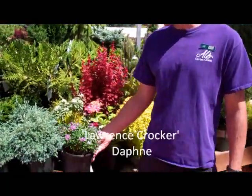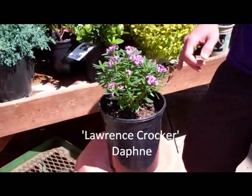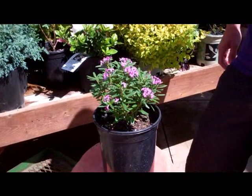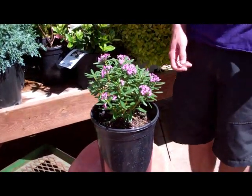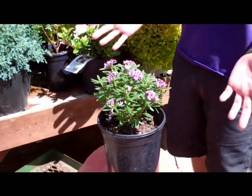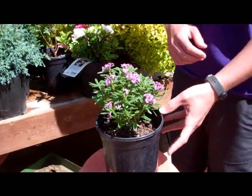First off, we have our Lawrence Crocker Daphne, which is really great because of its evergreen leaf habit, as well as these nice purple flowers. It also has a really wonderful scent when you get up close and smell it. This is going to stay about a one foot by one foot size, so it's perfect for those smaller spaces in a shadier, park-shaped area.